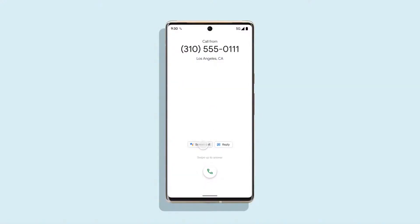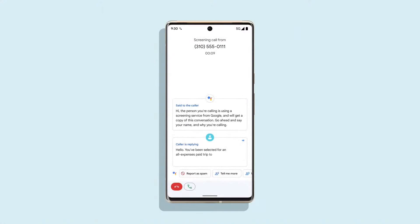Call screen is great for shielding you from spammers — unknown callers have to say why they're calling before you decide to pick up or hang up. It's a useful feature, and the Tensor speech models are making call screen even more accurate in Pixel 6. The next problem we wanted to solve is calling a business. It's been the same bad experience for decades with hold music, the same long automated system saying your call is very important. It's the worst. But Pixel 6 makes it so much better for you.